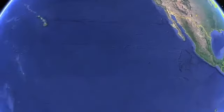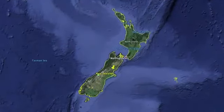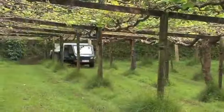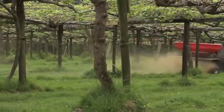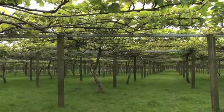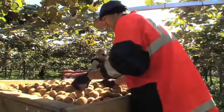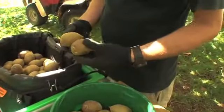Zespri Kiwifruit is imported from New Zealand, where ideal climatic conditions and rich volcanic soil make it the perfect place to grow the best tasting kiwifruit. We have over 2,700 growers in the country, each employing Zespri's innovative orchard management system developed over a hundred years of growing, which produces consistent quality in looks and taste.